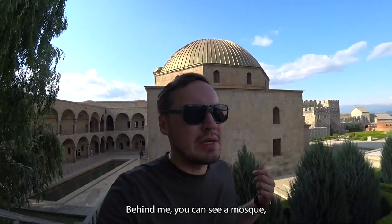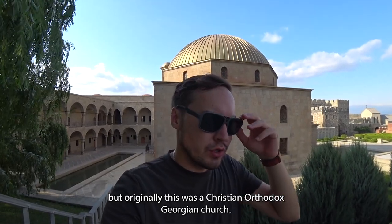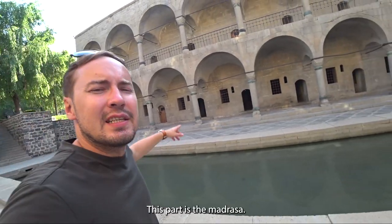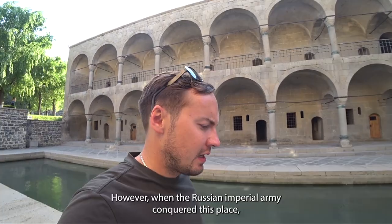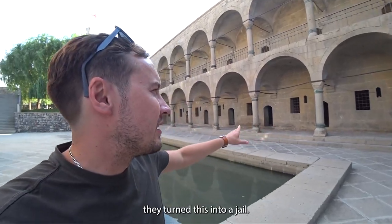Behind me you can see a mosque, but originally this was a Christian Orthodox Georgian church. This part is the Madrasse. However, when the Russian Imperial Army conquered this place, they turned it into a jail.